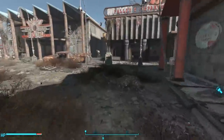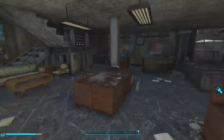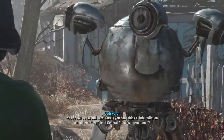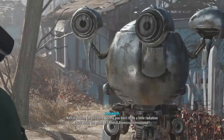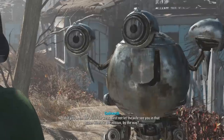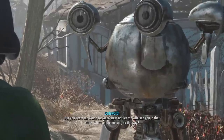This is confirmed again when we meet Codsworth for the first time upon returning to Sanctuary. He says: 'But of course I'm still here! Surely you didn't think a little radiation could deter the pride of General Atomics International?' So this all seems pretty straightforward — General Atomics made the Mr. Handy robot. So where lies the confusion, and how could the wiki get this wrong?